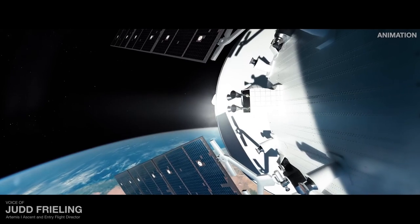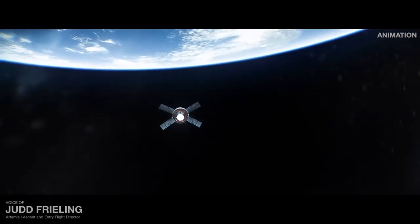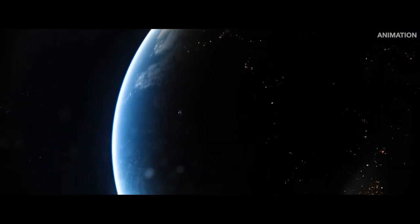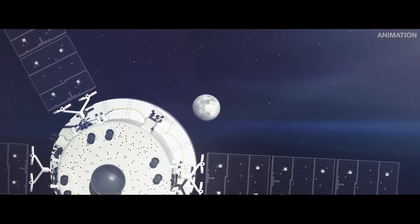And once all the systems are cleared to continue, the second stage will fire again and push Orion beyond the bounds of Earth. At this point, we're going to the moon. It'll take several days to reach our destination, but as we sprint across the void, many new procedures and systems will be tested and proven.